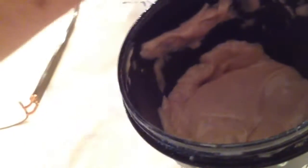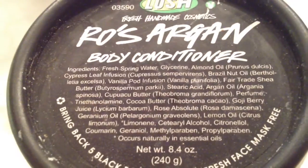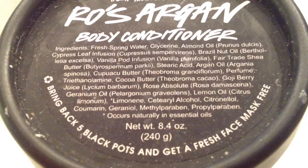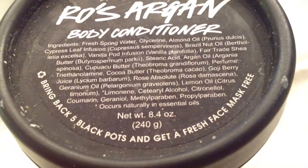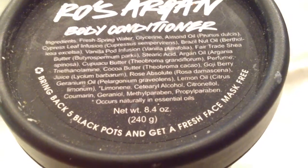Let's read the ingredients. It has fresh spring water, almond oil, cypress leaf, Brazil nut oil, vanilla pod infusion, argan oil, goji berry juice, rose absolute, geranium oil, and lemon oil. And then it has really conditioning rich butters like cocoa butter, kupuaku butter, and fair trade shea butter. I always have to have this around because my dry skin thinks it is just the perfect product.